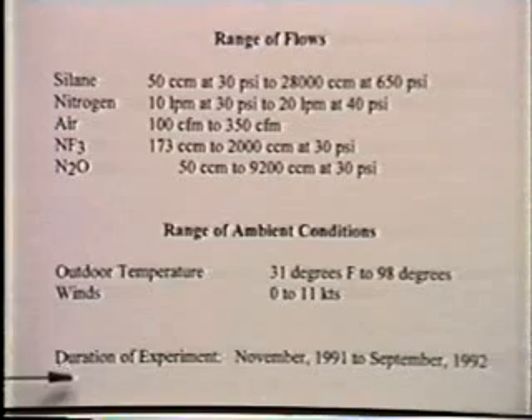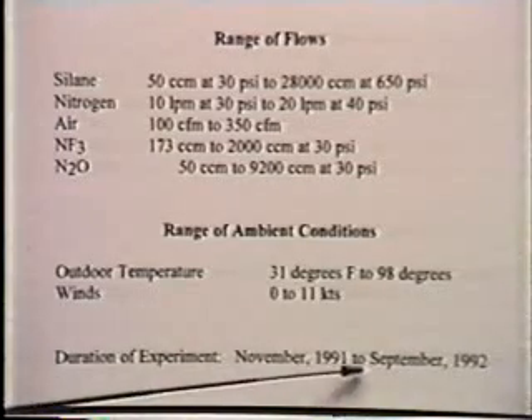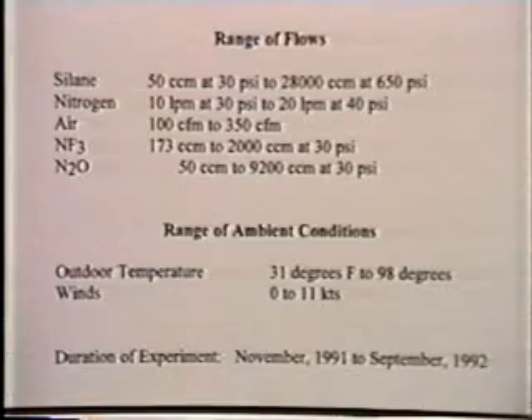The duration of the experiments was November 1991 to September 1992. As you can see from the temperature range, we experienced various weather conditions.